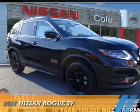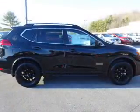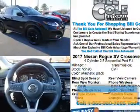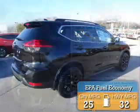Presenting the 2017 Nissan Rogue. It's powered by all-wheel drive, a 2.5-liter four-cylinder engine, and a continuously variable transmission. Great fuel efficiency saves you money by requiring fewer trips to the gas station.